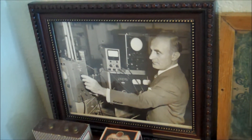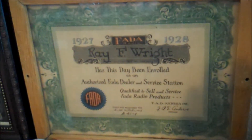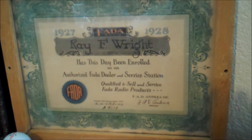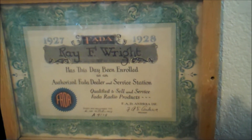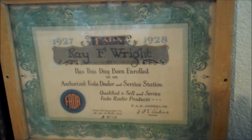Here's the man that started it all — Frank Andrea. And recently I came across this on eBay. It's just a plaque stating that Ray F. Wright is an authorized Feta dealer and service station from 1927 to 1928.